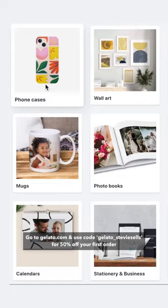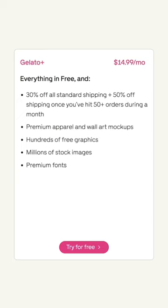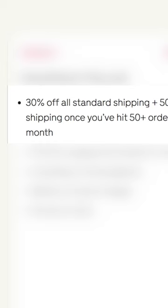Right now it's free to sign up for Gelato and they offer tons of other customizable products besides just t-shirts. You can also sign up for Gelato Plus or Plus Gold and get discounted shipping rates, premium mockups, early access to new products and more. Use my discount code to get 50% off your first order.